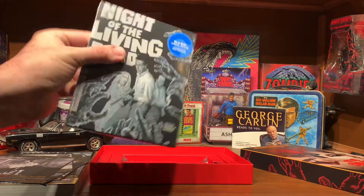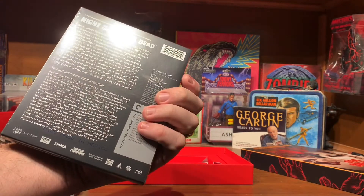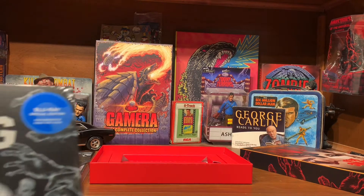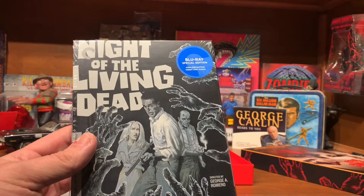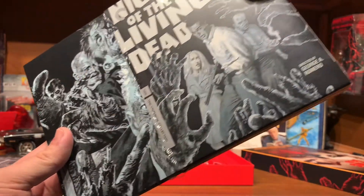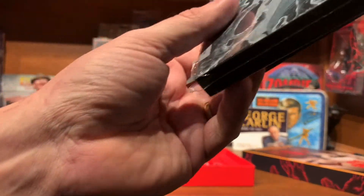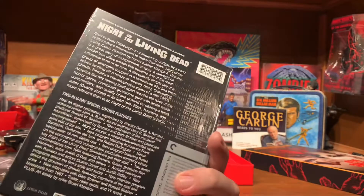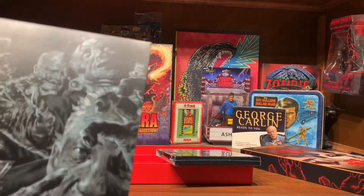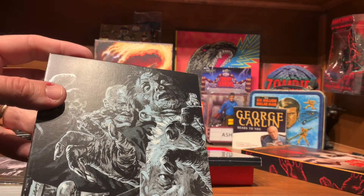Here is the Criterion two-disc Blu-ray. Let me see if I can get this open — and I got it open. So the only Criterion discs I had in my collection up to this point were the Godzilla set and The Blob. Now this weekend alone I've got four new ones, thanks to picking this up and my father-in-law. Pretty cool work on the insert.